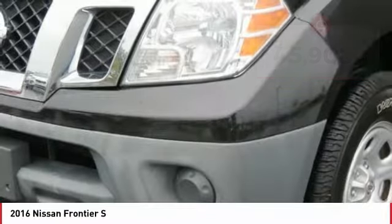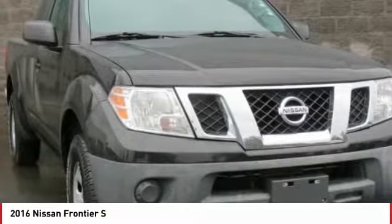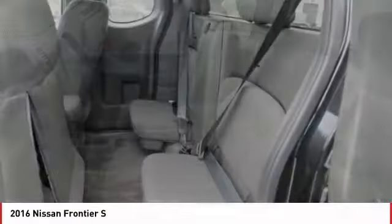Here are some of this vehicle's great options: Anti-Lock Braking System, Traction Control, Quad Seating, Air Conditioning, Bluetooth Wireless Data Link for Hands-Free Phone, Power Steering, Cruise Control, Center Armrest, AM-FM Stereo Radio, and Clock.